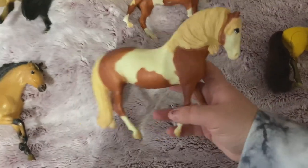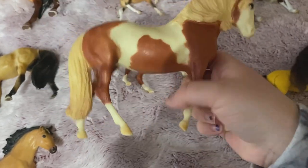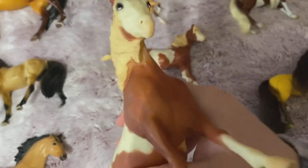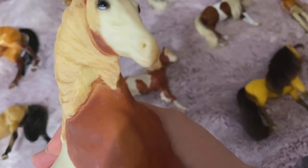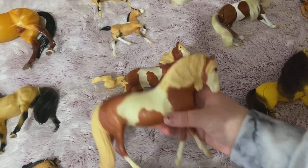Then here is Briar Rain. For some reason there's like a hollow piece in her nose. I thought someone told me that there was a purpose to having a hole in the Briar horses, so if you guys know, please comment down below.